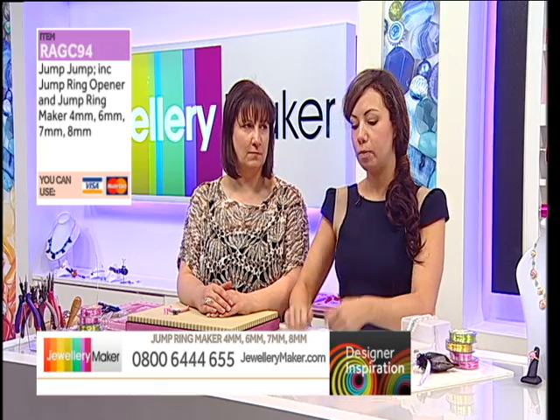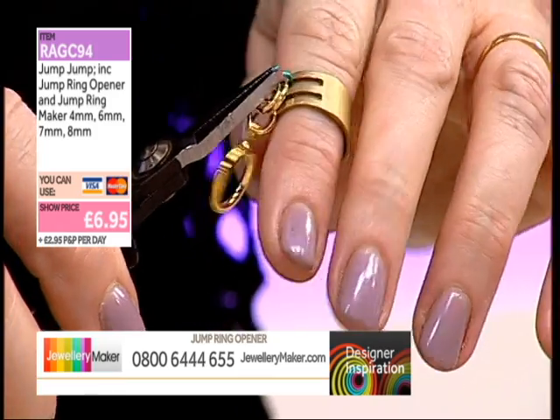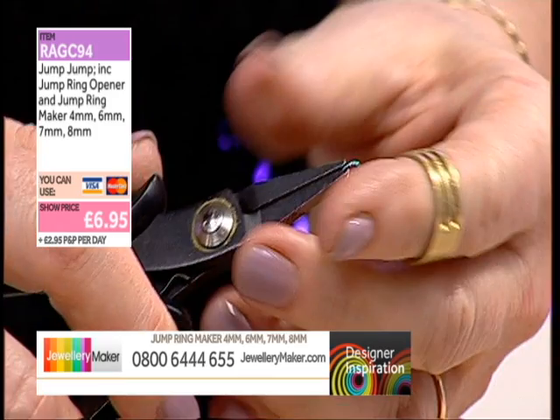If you're going to be tuning in for chain mail tomorrow with Debbie B, this is absolutely essential. Normally you'd get two pliers, open the ring, put the pliers down, lift the ring up — but with this you just squeeze it together. Code RAGC for the ring mandrel and ring opener: £6.95. Very short but sweet — it's just so simple.